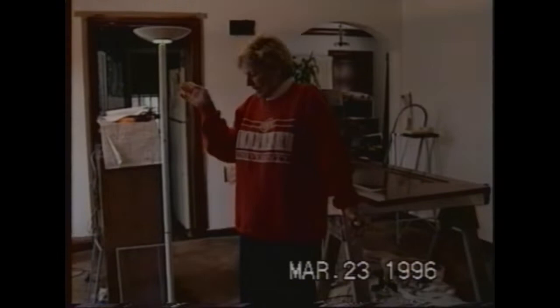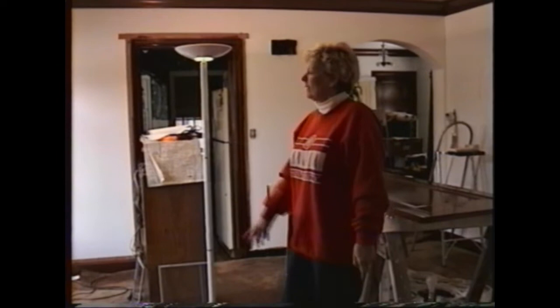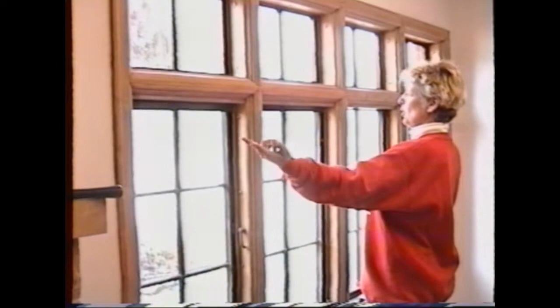Okay, here we are in the living room. This project started in January and it is now March 23rd. This window — swoop around here, camera person — this window has been stripped and stained and varnished twice. The entire window.